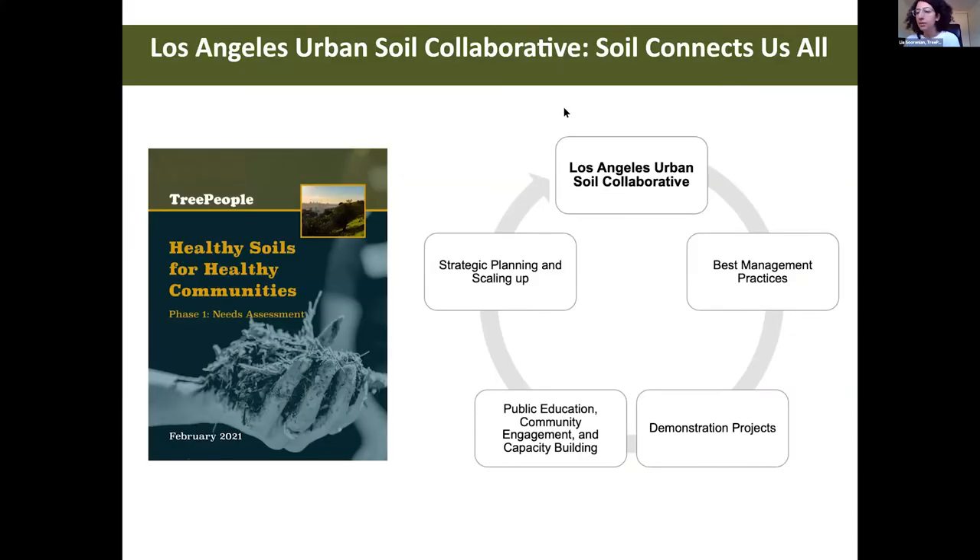As part of our phase two of Healthy Soils for Healthy Communities, we intend to provide best management practices for urban soils to the general public through demonstration projects and community engagements such as today's symposium. We are currently writing a summary report on urban soils best management practices, and we hope to have a digital manual that would be specific to either LA or have a broader application across cities.